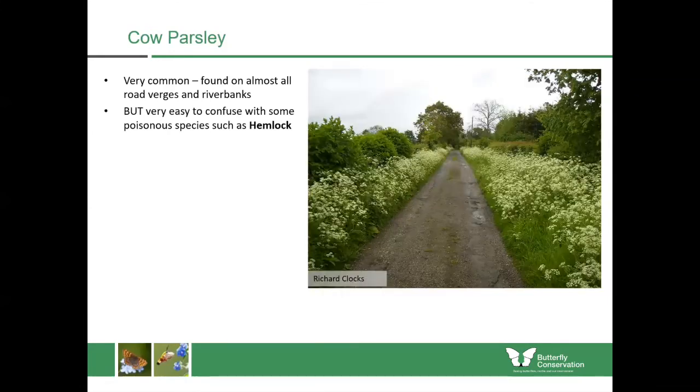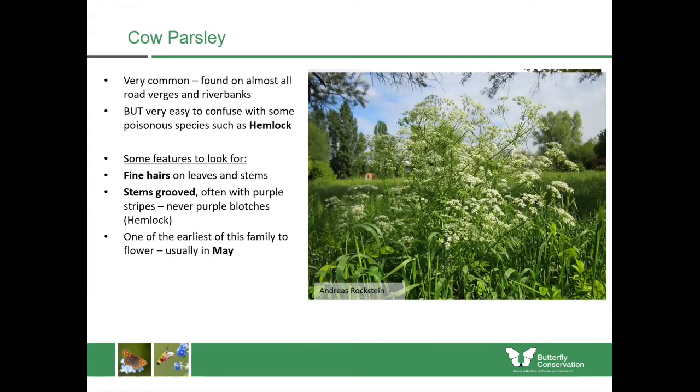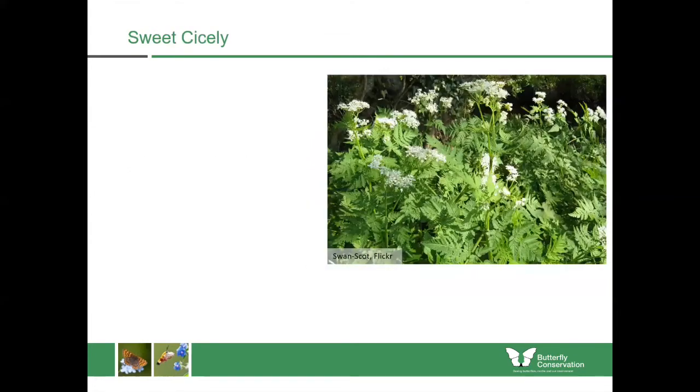It is quite easy to confuse with a poisonous species called hemlock. Some features to look out for include fine hairs on the leaves and stems. The stems themselves are grooved, often with purple stripes, but never purple blotches — if it has purple blotches it's very likely to be hemlock. It's one of the earliest plants to bloom, coming out in May whereas many other species in this group come out later in the year.